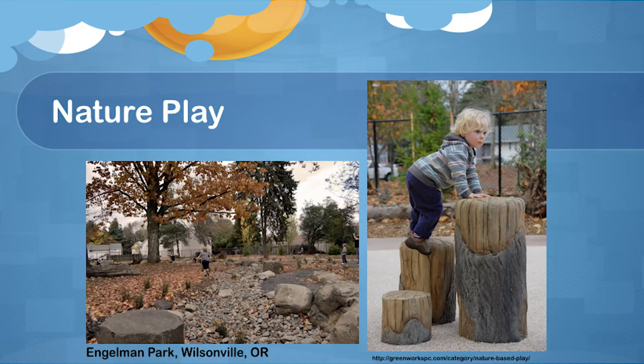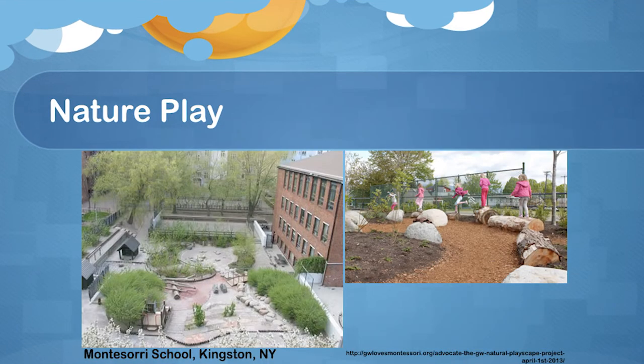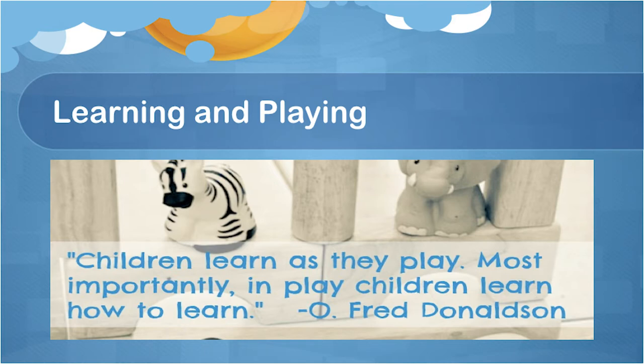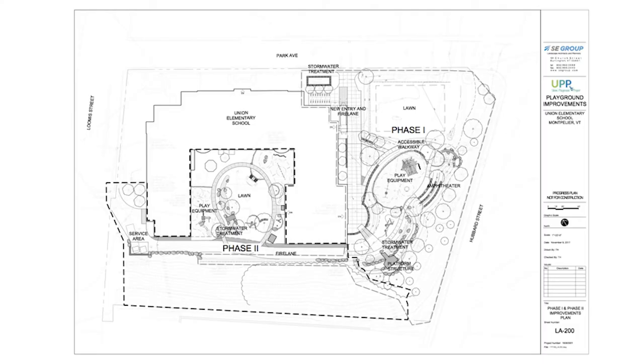There are a couple more images around the idea of nature play — things like logs and boulders and rocks mixed in with plants — and then some more traditional play structures as well. Shelters and gathering spaces of different sizes, because there are kids who want to use this space from the school and from the community at large for more contemplative time and not always just racing around. I really like this quote: children learn as they play. And most importantly in play, children learn how to learn. There's a lot of data and literature to back up this idea that playing can really be educational.